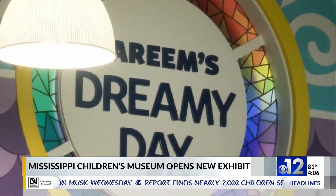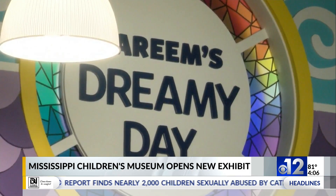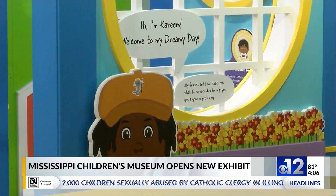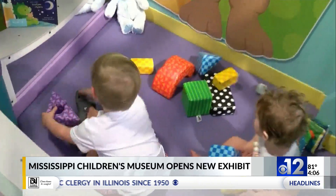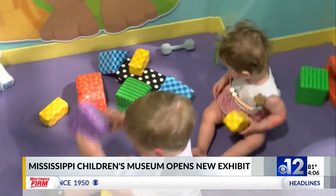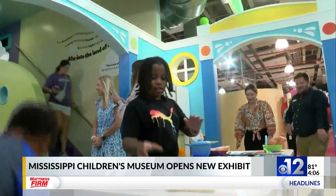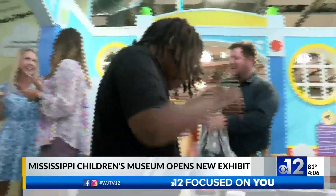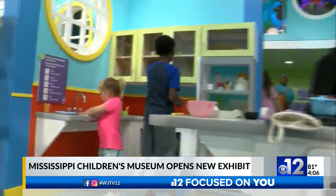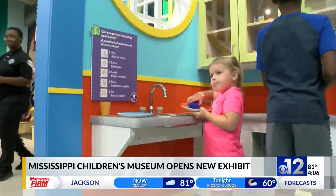Today, the Mississippi Children's Museum opened its newest exhibit. It's called Kareem's Dreamy Day. The exhibit is designed to teach children about healthy living and sleeping habits. There's an entrance into a 12-foot treehouse climber, a state-of-the-art play kitchen, and a loft where guests can relax, dream, and use their imagination.